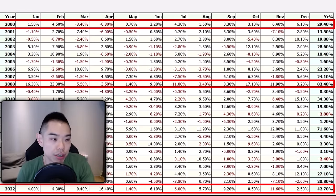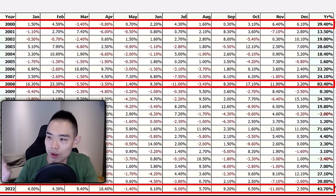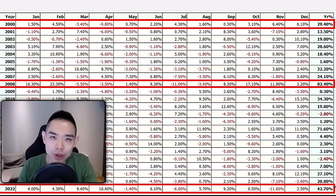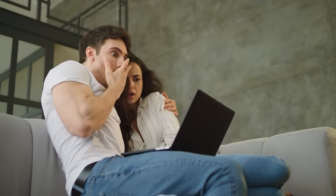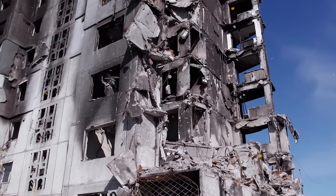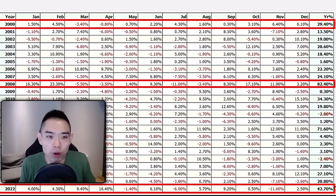This table shows the results of a trend following system I've backtested and traded live. In the year 2000 it was up 29.4%, in 2008 up about 82.4%, and in 2022 up 42.7%. The common recurring pattern? These are all periods of fear and crisis — the dot-com bubble in 2000, the mortgage-backed securities crisis in 2008, and the Russia-Ukraine war in 2022. During such fearful market environments, trend followers thrive.